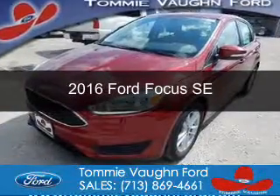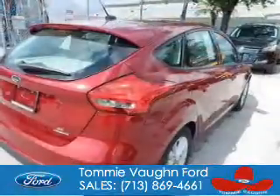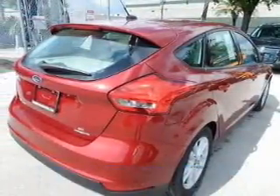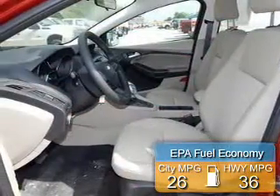This is a new 2016 Ford Focus. It's powered by front-wheel drive, a 2-liter, 4-cylinder engine. Great fuel efficiency saves you money by requiring fewer trips to the gas station.